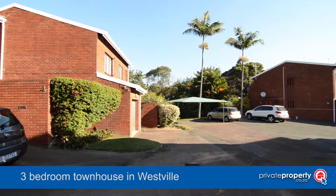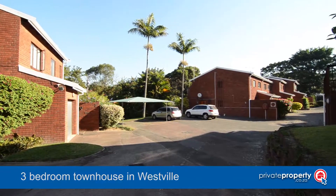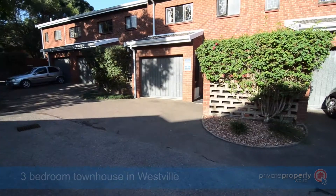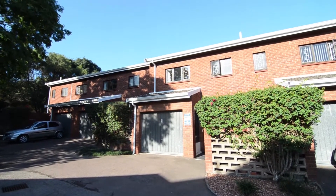This beautiful face brick townhouse is situated in the sought-after Malta Mews in Westville, close to all major routes and amenities. It boasts state-of-the-art security, ample visitors' parking and a pedestrian entrance.